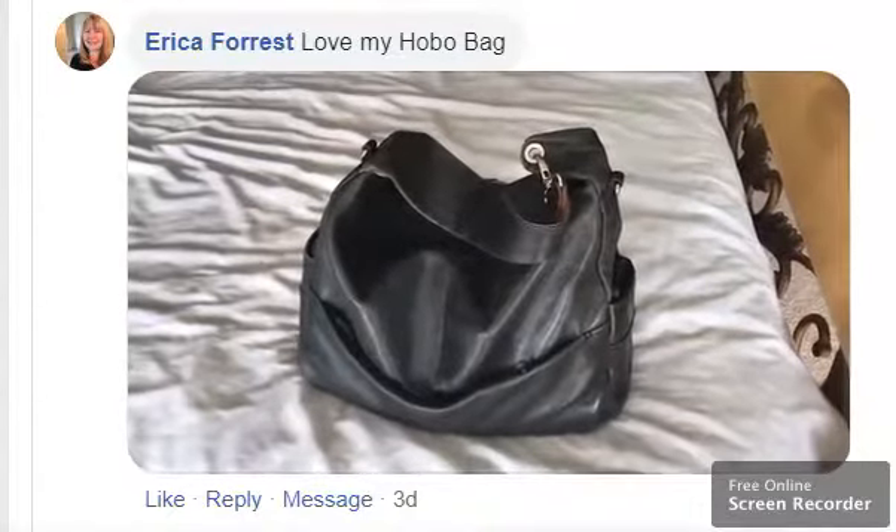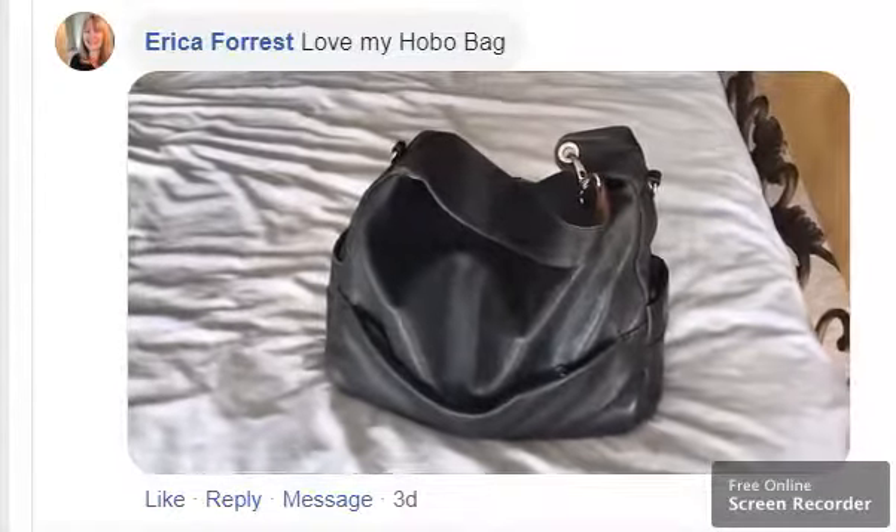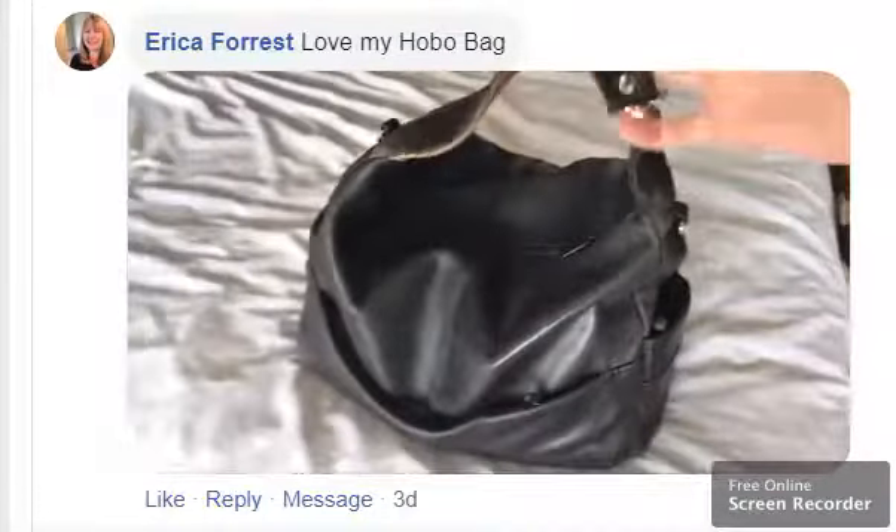Hi, I'm Erica, and this is my Derek Alexander Hobo Bag. I've had this for quite a few years, and I thought I'd show you what's in my bag today.